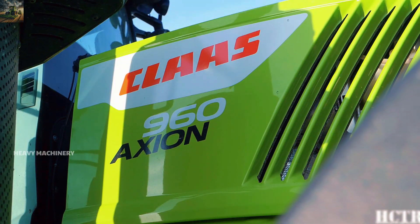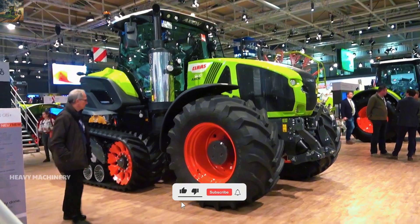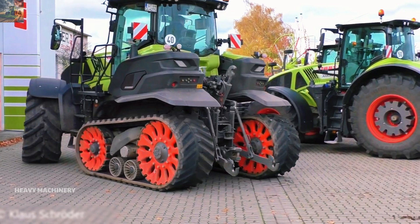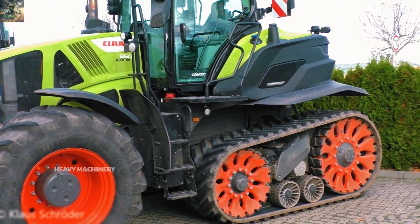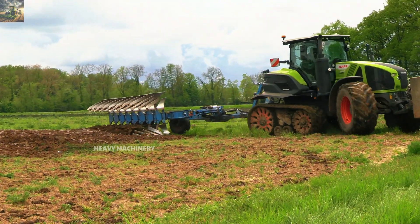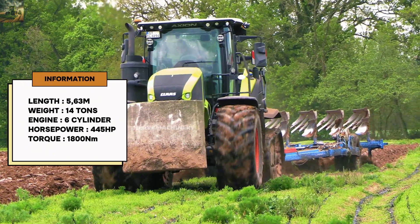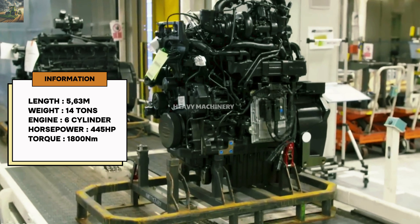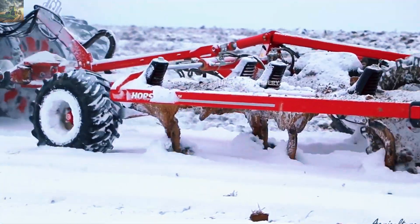Next, we come to the Claas Axion 960 Terra Trac, another powerful machine from Germany. Claas is a renowned brand in the agricultural tractor industry, and the Axion 960 Terra Trac is one of the company's groundbreaking models. Equipped with the advanced Terra Trac system, this tractor can move over challenging terrains without damaging the soil. It has a length of 5.6 meters and weighs 14 tons, powered by a six-cylinder 8.7-liter engine producing 445 horsepower and up to 1,800 Nm of torque, enabling heavy tasks such as plowing, towing trailers, and transporting large agricultural equipment.